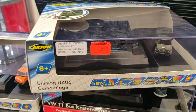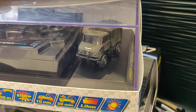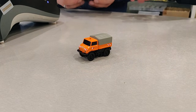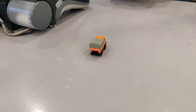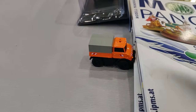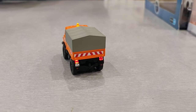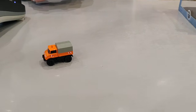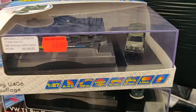Here we have something really cool — it is from the brand Carson. Look at the detail of this car. I think we are lucky. Micro RC — how cool is this? Even the tilt, the lights in the back, and on top. This is absolutely fantastic — super cool.